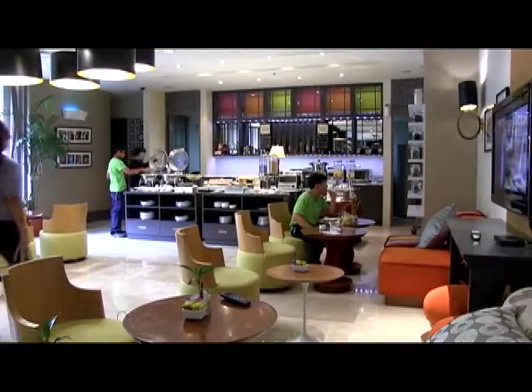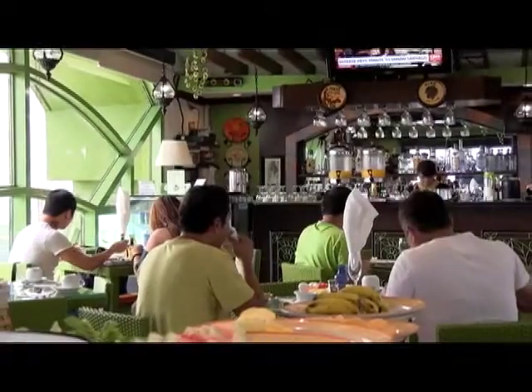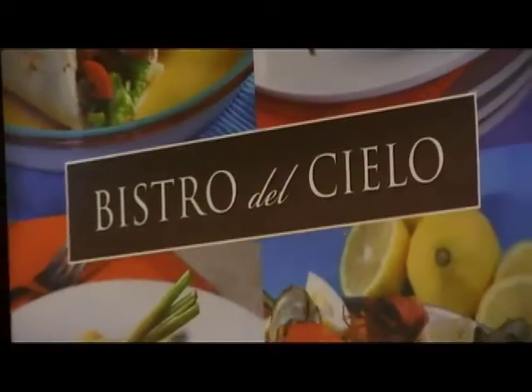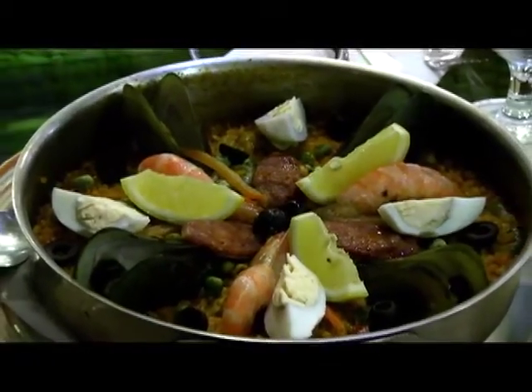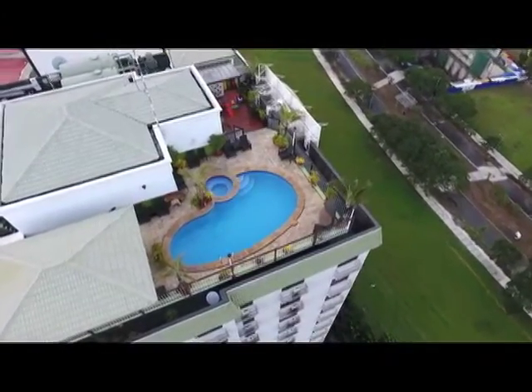Hungry? Grab some coffee and a snack at the coffee kitchen. For a tasty Spanish dinner with a view, eat at the rooftop Bistro del Cielo. Dine on meals that will satisfy, like the scrumptious seafood paella. Dive into the cool waters of the pool, also located on the rooftop.